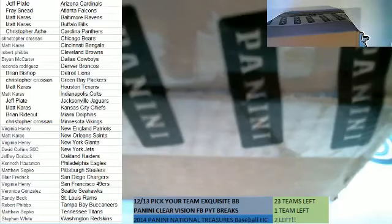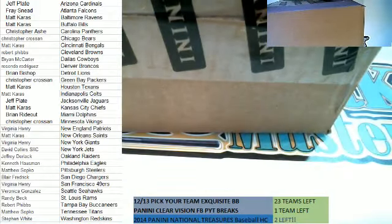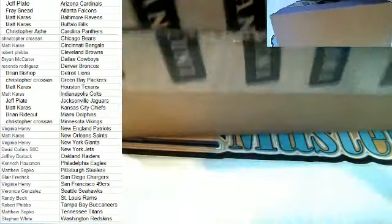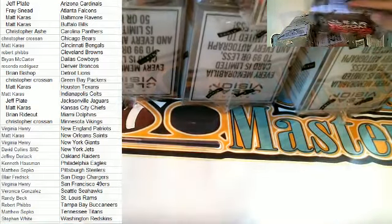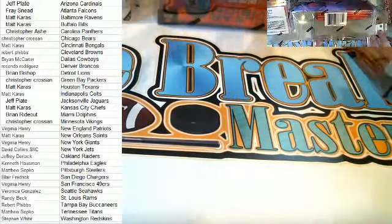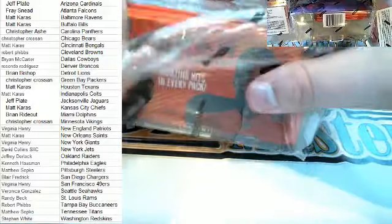All right, this is Case Break Masters 2015 Panini Clear Vision Football, Pick Your Team nine-box case break number one. Everybody's names and teams are on the board, so good luck guys. Let's set it up here and see what we got. Big stack right there — let's just get all the packs lined up and get going. Cool-looking boxes.